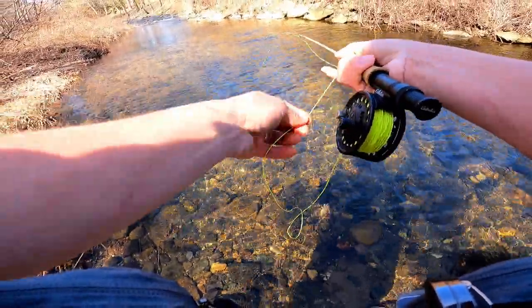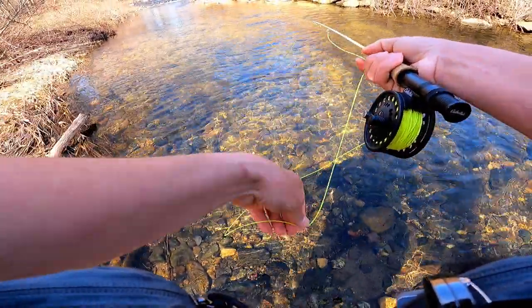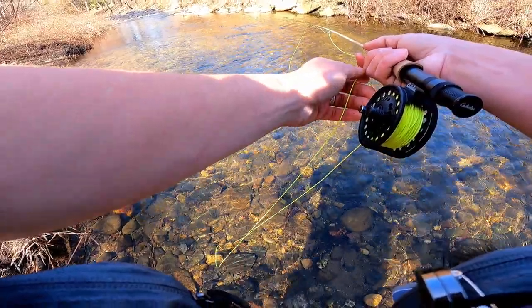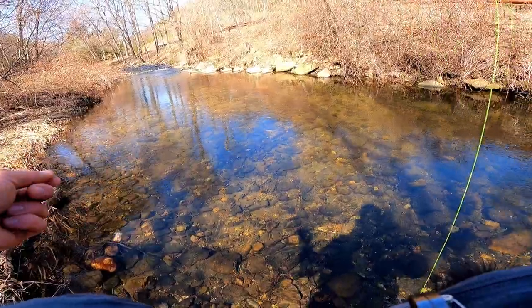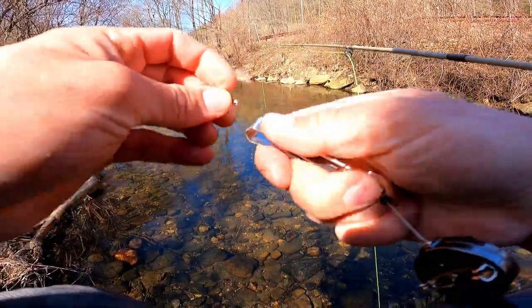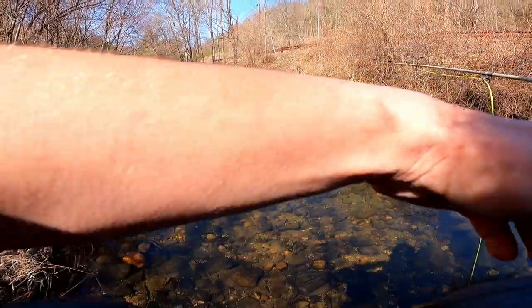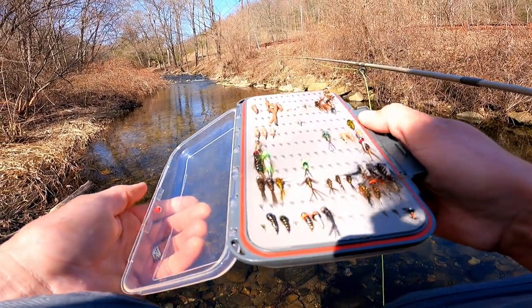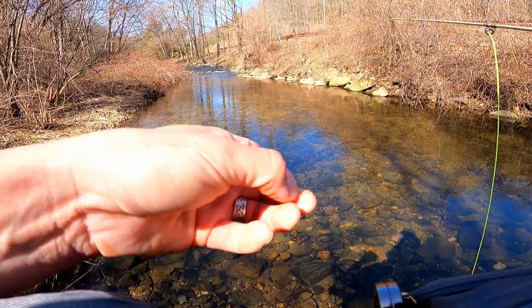My dry fly drowned — the water is just so shallow, and this nymph does have a little bit of weight. I'm going to put on a lighter nymph and see if that makes a difference. This water is extremely shallow but with something pretty light it should still be in the strike zone. He just smashed something off the top — wow, I really need to tie up some more dry flies. I've been slacking. I've got a little size 20 pheasant tail — that's what I'm going to tie on.